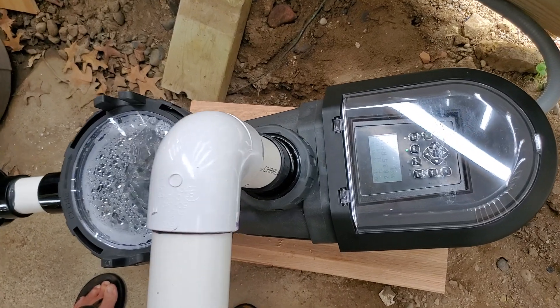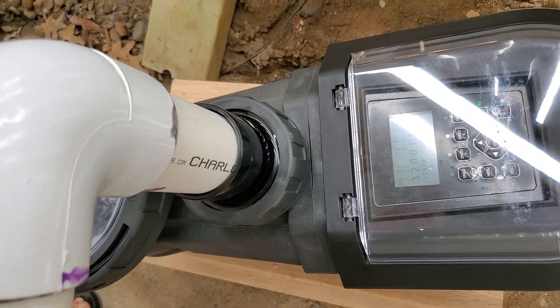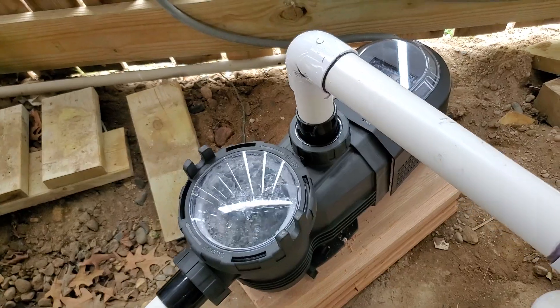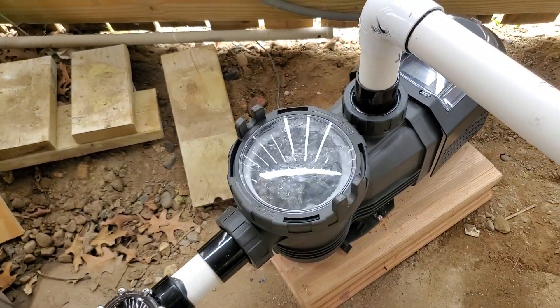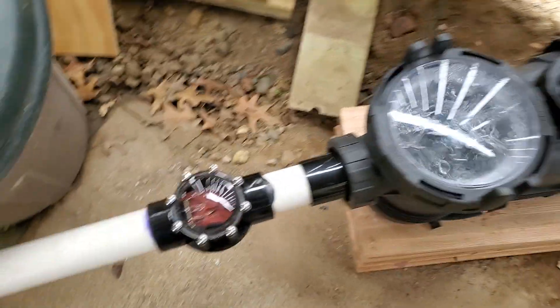Now she's winding up to 3,000 RPMs. I'm going to have to pull a little extra water for a moment here to catch up — back flow preventer.